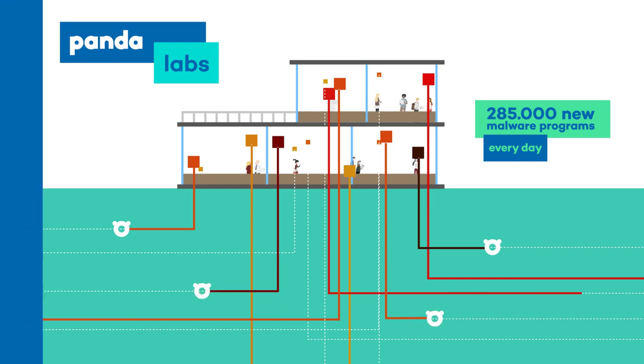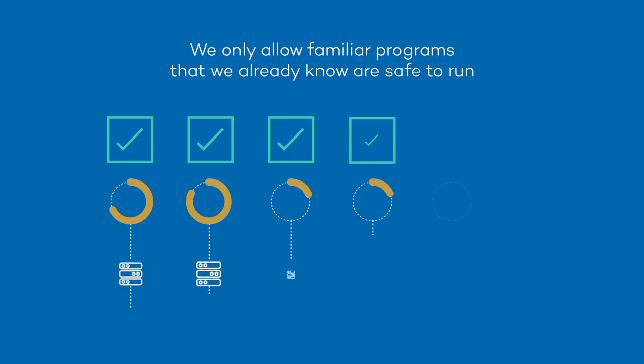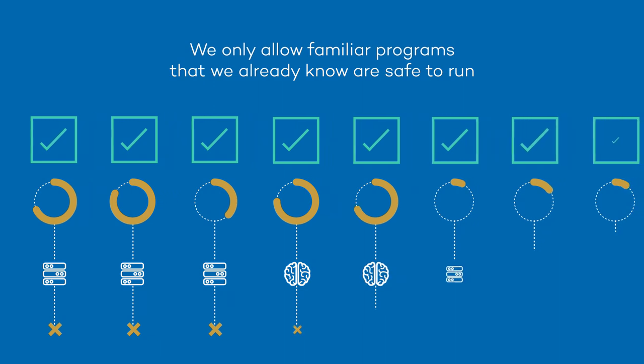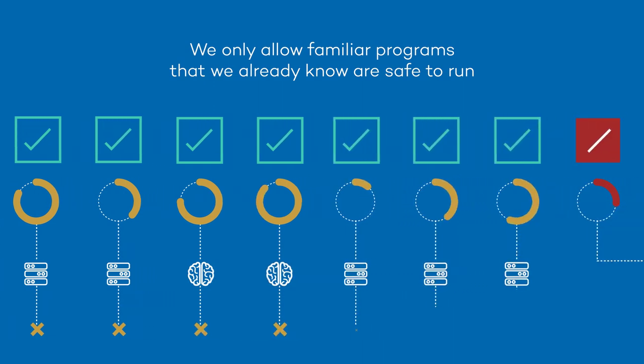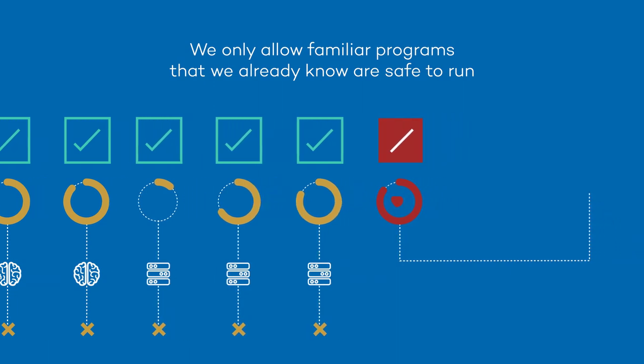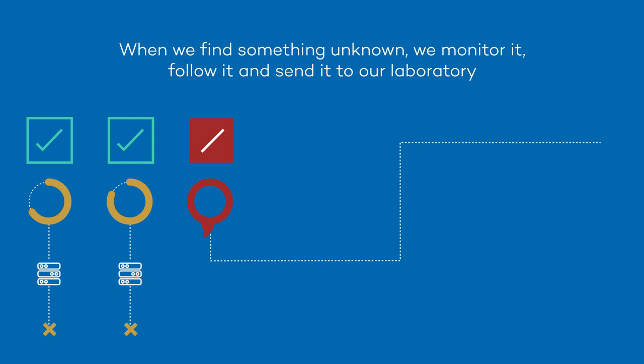104 million new threats a year are created this way, so it is clear that a traditional antivirus is completely inefficient. With PandaDome, we decided to take a different approach. We made a list of all the good things. This way, we only allow familiar programmes that we already know are safe to run, and we add new technologies powered by big data and artificial intelligence to our real-time protection.